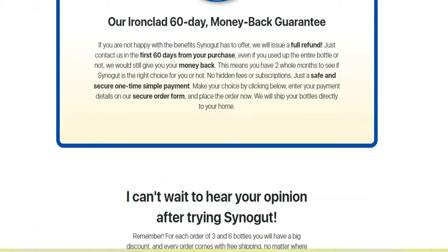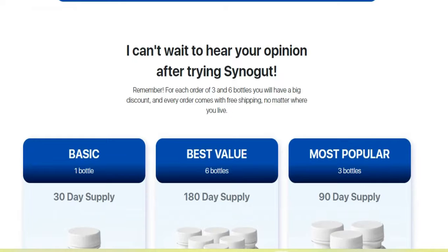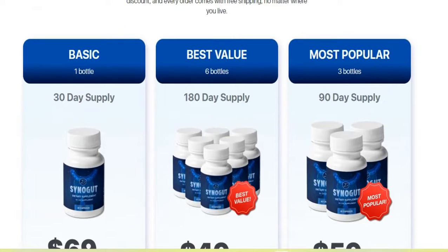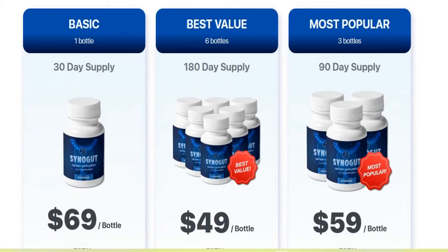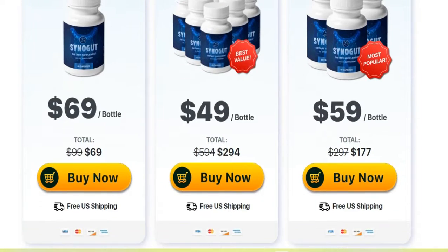So I decided to make this video to address all your doubts about the product and also make an alert about the site. Remember to make your purchases only on the official website so you have no problem, and do not forget to use the product correctly according to the manufacturer's instructions for the best results.